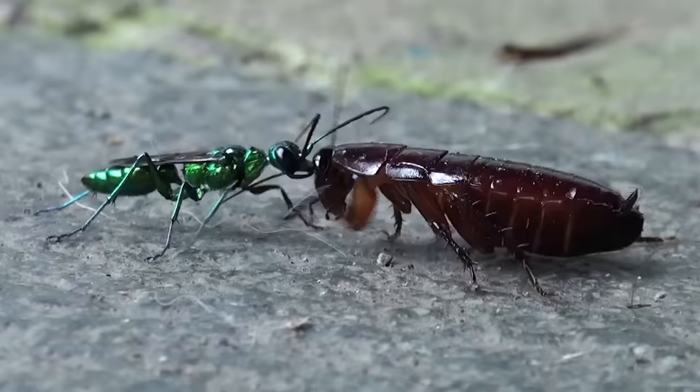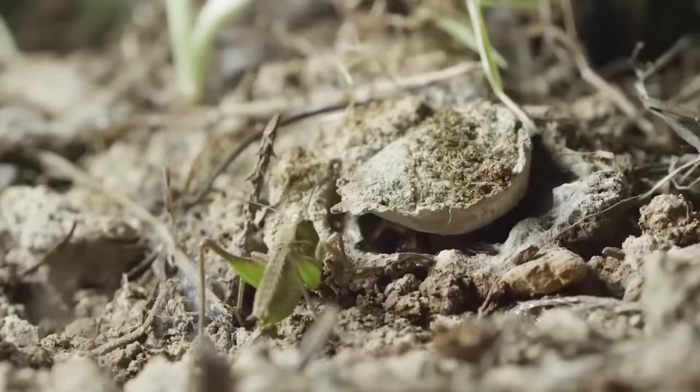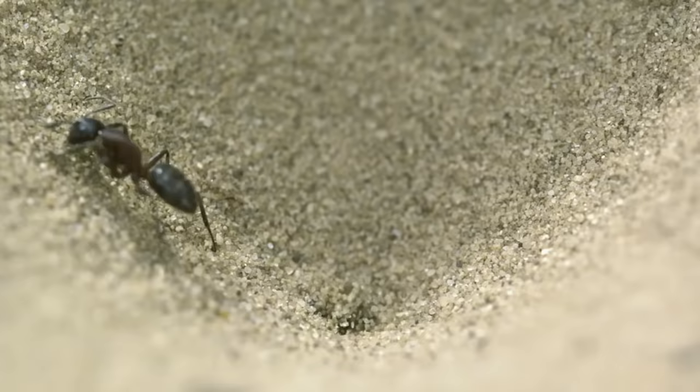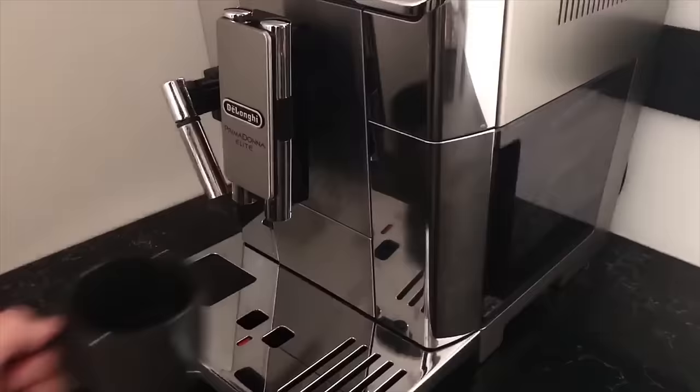In this video you will learn how huge cockroaches get into the diet of small wasps, how insects hunt from the siege, and meet many other hunters from the insect world. Be sure to watch the video all the way to the end — let's go.